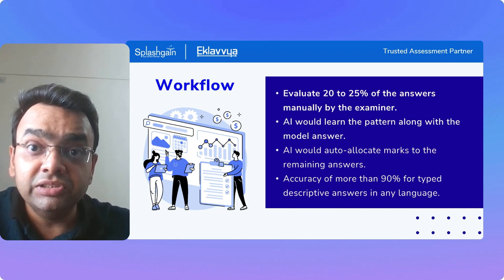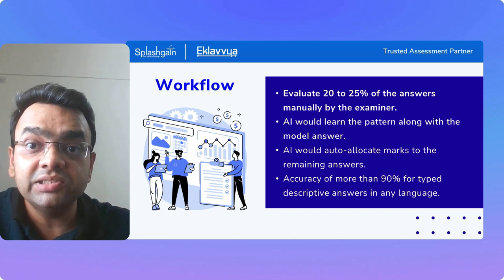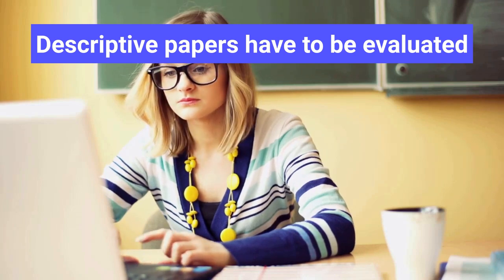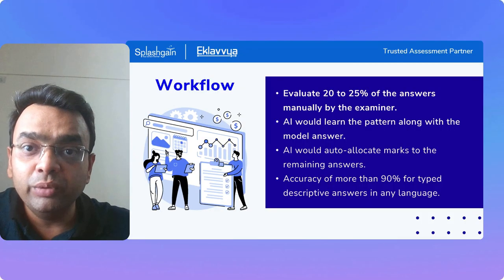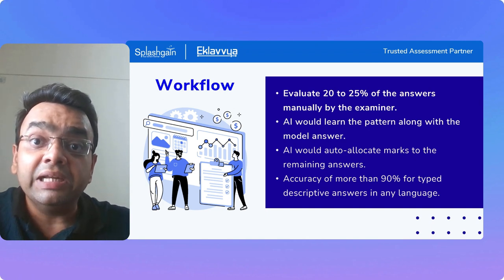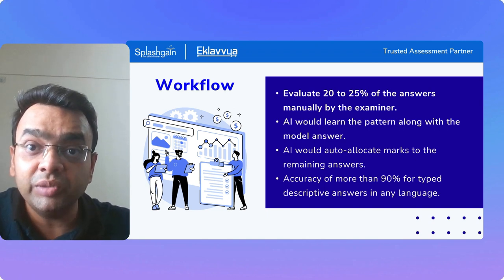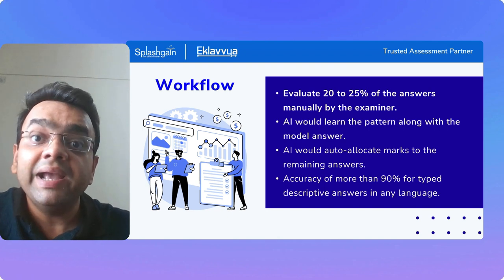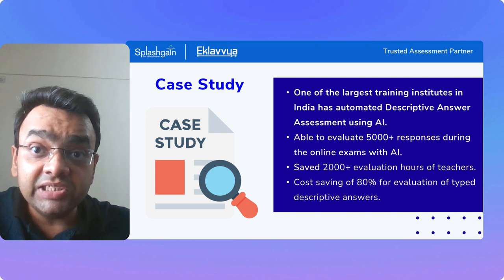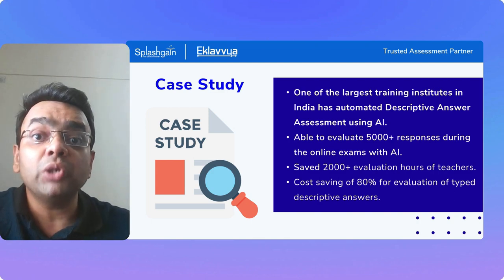AI will then come up with its own recommendations for all future answers typed by students. Imagine a scenario where you have 50,000 descriptive answers to evaluate — as an examiner, you only need to evaluate the first 500 or 1,000 answers, and the remaining 90 to 95 percent of answers can be evaluated by AI with very high accuracy.